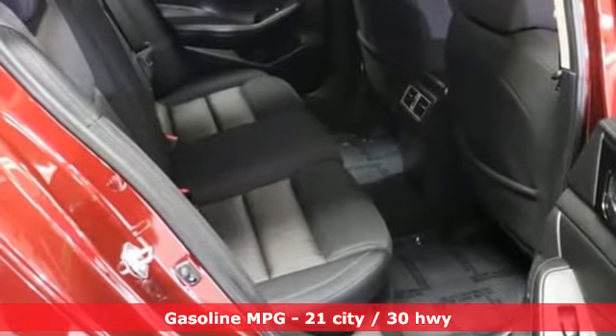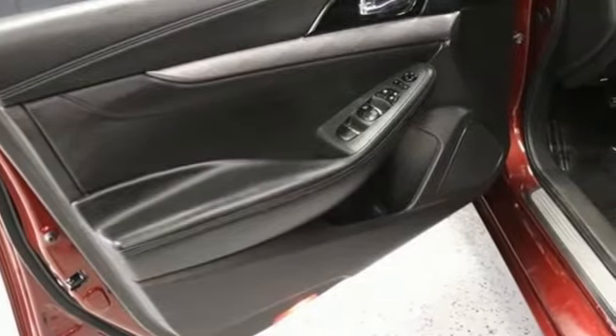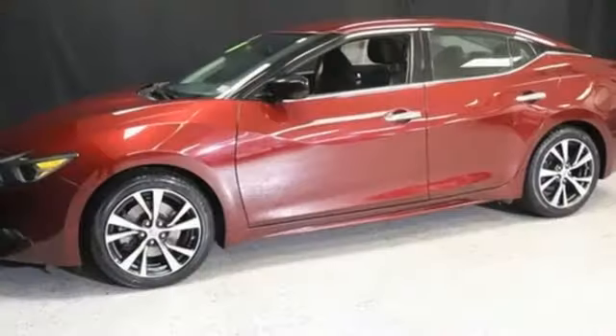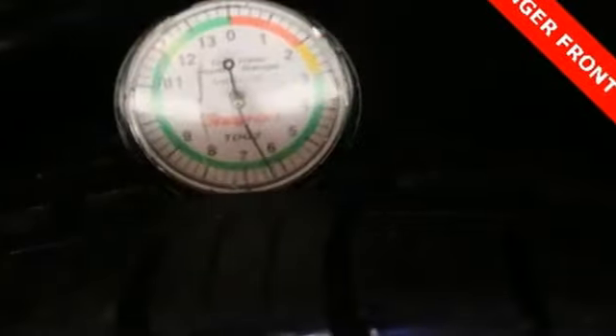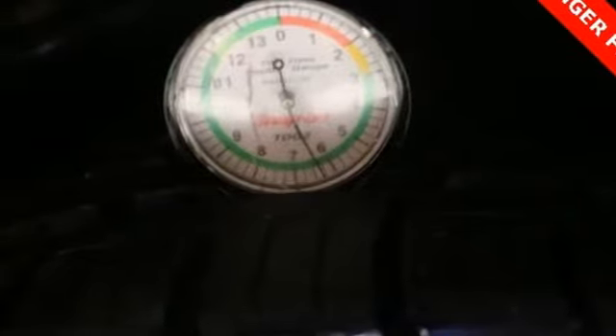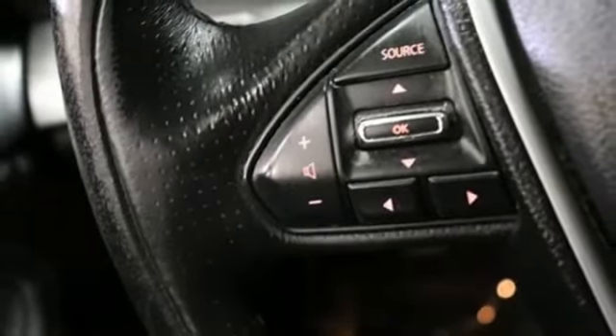Streaming audio, remote engine start, dual-zone climate control, auto-dimming rear-view mirror, doors and push-button start proximity key, manual tilting steering column, V6 engine, aluminum wheels, gas pressurized shocks, and integrated navigation system.